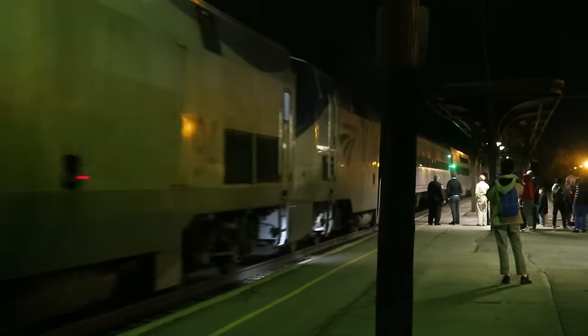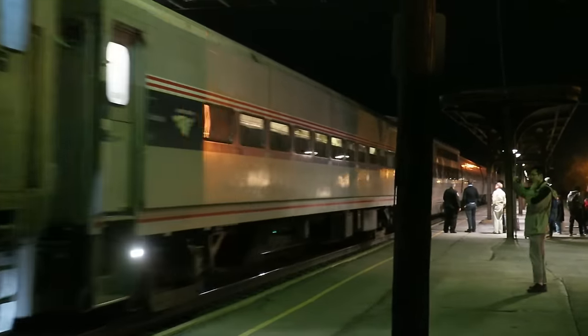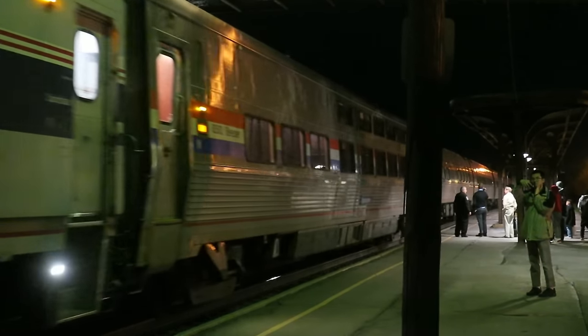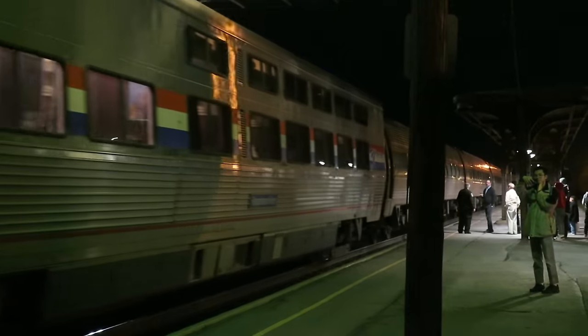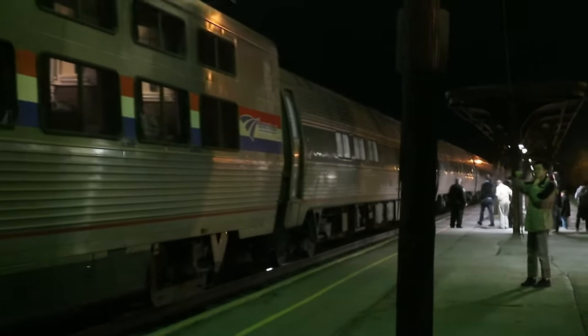Alright foamers, the Lakeshore Limited tonight has like 17 cars and we're going to foam them. HD 4K. This concludes part one of Lakeshore Limited foaming. We will resume when the train leaves.